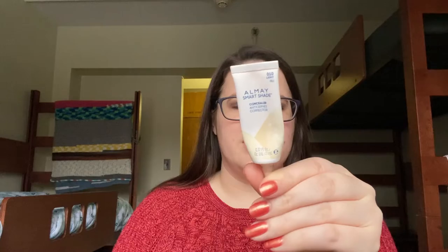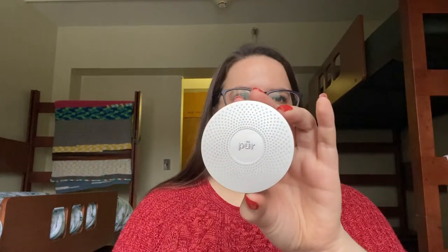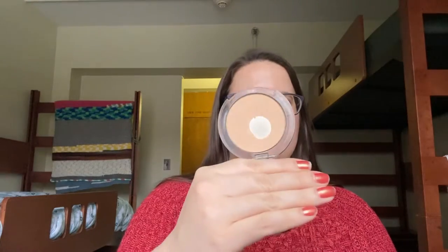I'll try to go through these in the order I would apply them to my face. I'll start off with a concealer — I have the Almay Smart Shade Concealer. I've also brought the Kodi Airspun Loose Powder and the Pure Four-in-One Pressed Mineral Makeup. I do have pan on that — this is the only foundation product I have.